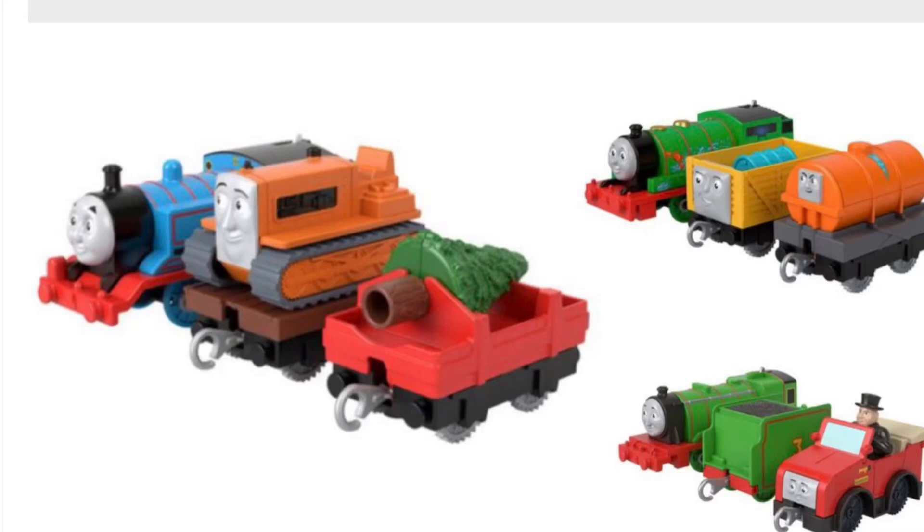Today we're doing an episode of Thomas & Friends news featuring some amazing new Thomas & Friends merchandise. We get some special warm-up items and they're so amazing, so we're going to take a look at all of them. They're very amazing — I will definitely get all three of them, pretty sure. Let's just take a look.